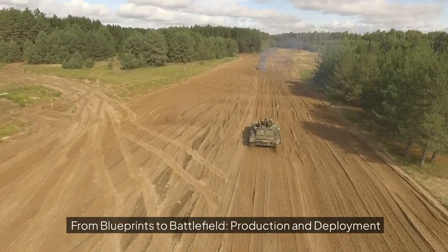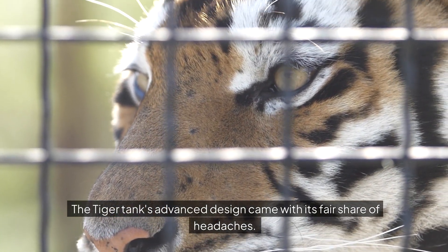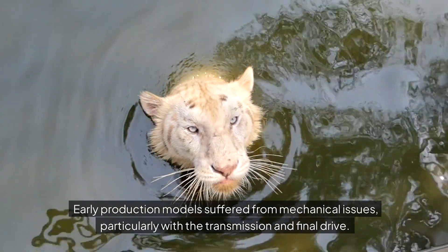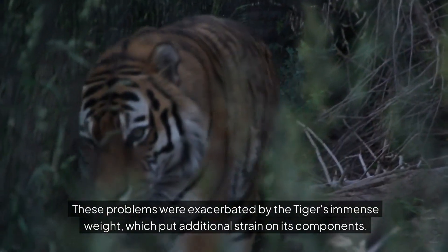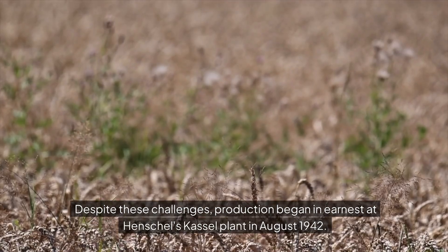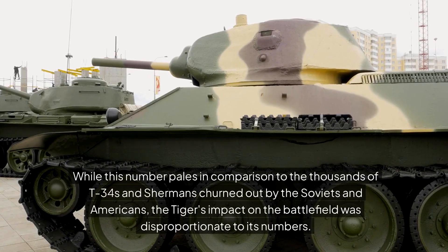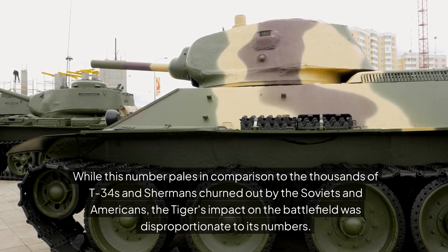From blueprints to battlefield: production and deployment. Early production challenges — the Tiger tank's advanced design came with its fair share of headaches. Manufacturing such a complex machine required precision engineering and high-quality materials, which were in short supply as the war dragged on. Early production models suffered from mechanical issues, particularly with the transmission and final drive. These problems were exacerbated by the Tiger's immense weight, which put additional strain on its components. Despite these challenges, production began in earnest at Henschel's Castle plant in August 1942. By the end of the war, around 1,347 Tiger I tanks had been produced. While this number pales in comparison to the thousands of T-34s and Shermans churned out by the Soviets and Americans, the Tiger's impact on the battlefield was disproportionate to its numbers.